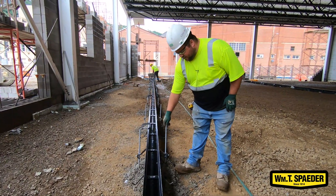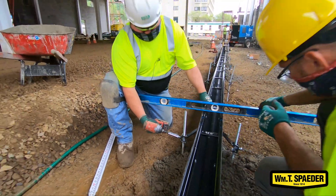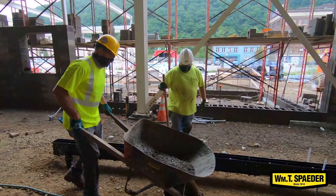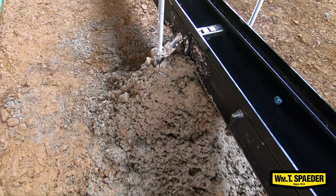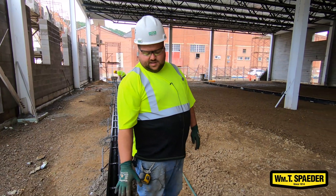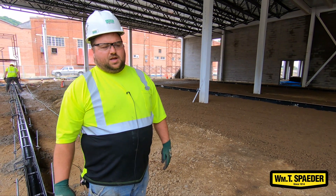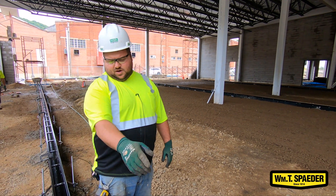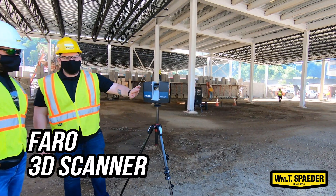We take these all-thread rods and drive them into the ground, and then there are adjustable set screws on the side so we can level this to the finished floor grade. Then we pour concrete underneath it in spots to support it as we go. All these trench drains are built off of the model — as long as our pipes are coming up on the ends where they're supposed to be, then we know the trench drains are in the right spot. With the technology and equipment we've used, we've done scans and other checks to determine that everything is right where it needs to be.